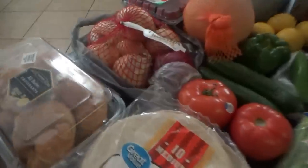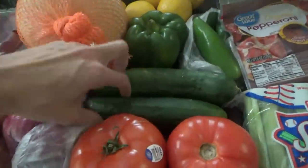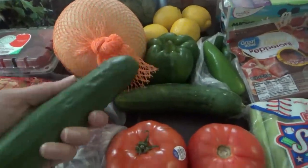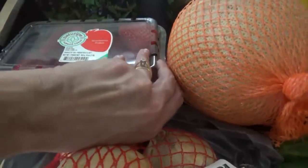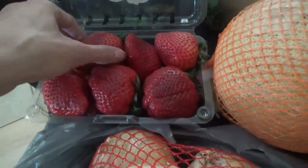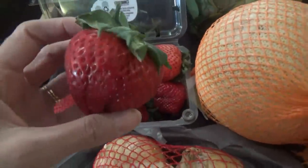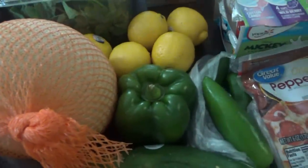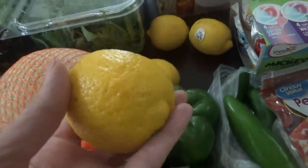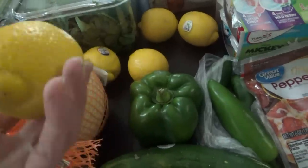Moving on to produce — I still have a lot from Aldi last week so I didn't need much. I got some onions, one red onion, tomatoes, and cucumbers — these are the perfect size, not huge. These strawberries though, I'm going to open them up — I've never seen strawberries this big! One is as big as a lemon, and one is almost as big as a green bell pepper. I got normal-sized lemons, which I'm happy about because the big ones from Aldi have too much thick outer layer and not enough lemon.